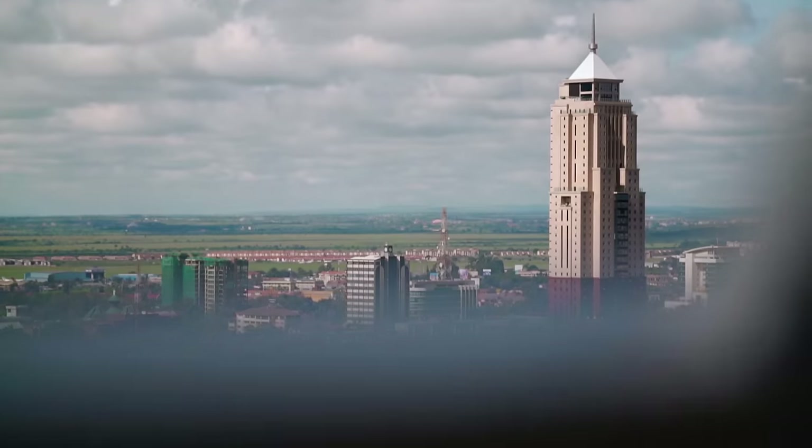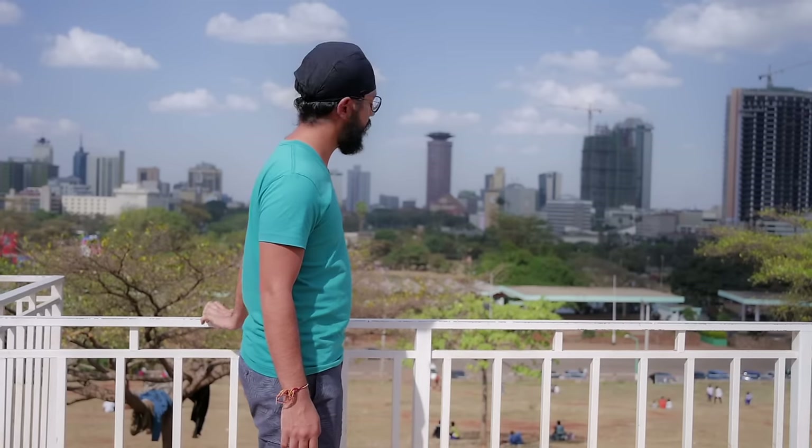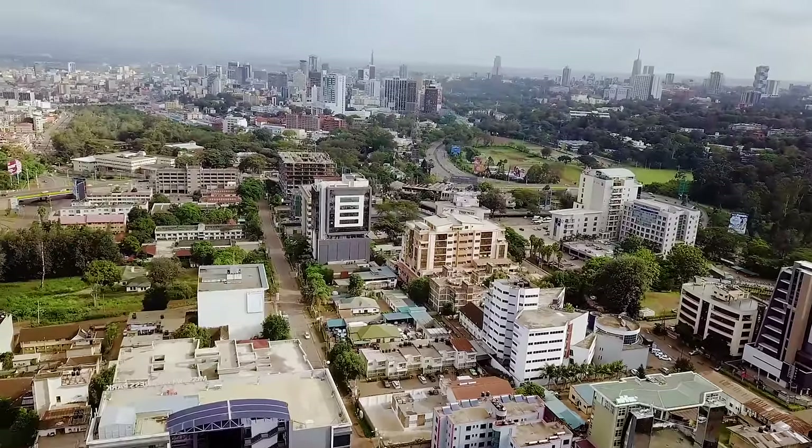Hey guys and welcome back to a brand new video. Today I'm going to be showing you guys how to spend a few days in the beautiful and rather chaotic city of Nairobi. I actually live here but for the next few days, I'm going to pretend I'm a tourist and show you guys what Nairobi has to offer.